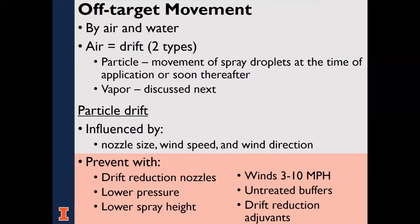Let's talk about the different types of off-target movement — the factors that influence each, and prevention. Pesticides can move off target by air and by water. When they move by air, we call this drift. Each year, the Illinois Department of Agriculture receives, on average, approximately 120 pesticide misuse complaints, of which 60% are pesticide drift complaints. Recently, it's been higher.